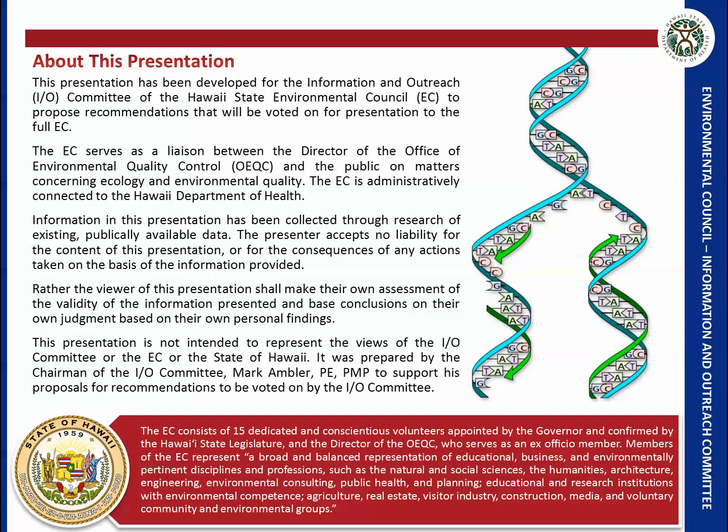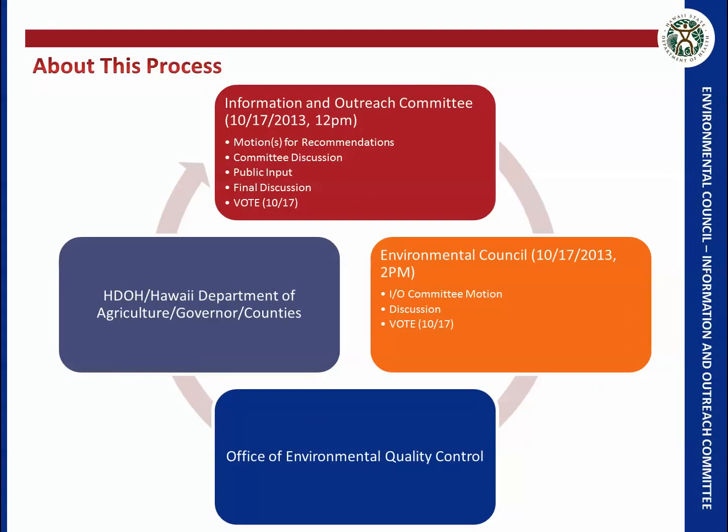It's primarily developed by me to support proposals I'm going to be making to the IO committee. This process will start with a meeting on October 17th at 12 p.m. where there will be motions presented, discussion, public input, and then a vote. At 2 p.m. the motion will go to the Environmental Council for a vote there as well. Any motions that pass will be given to the director of the OEQC, who will disseminate that information to DOH and the Department of Agriculture. This is a cyclical process.